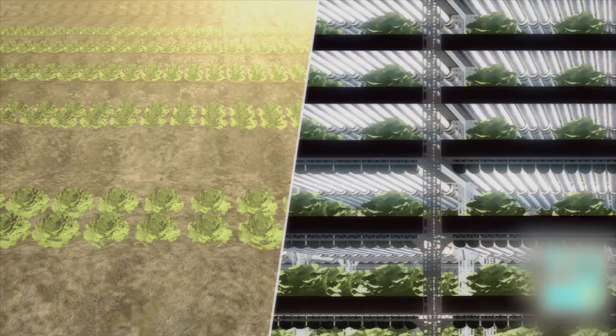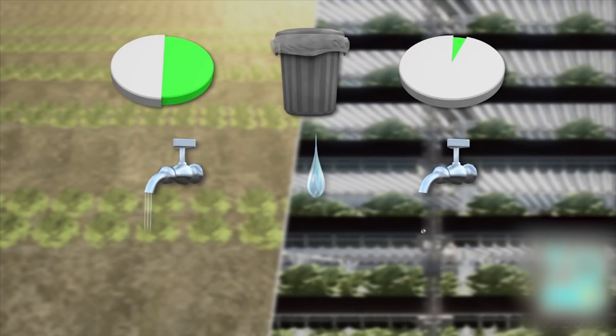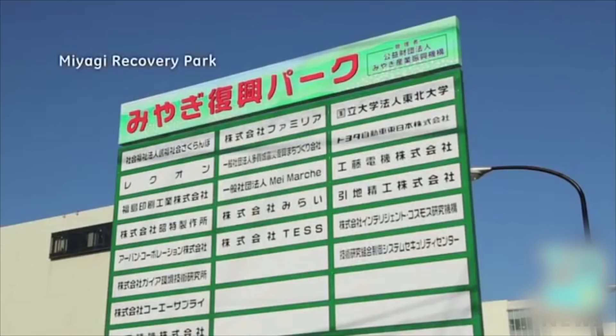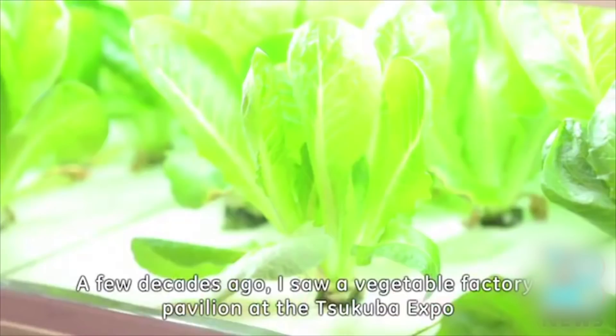Meaning instead of 50% of all crops being discarded, less than 1% gets thrown away. Also, the amount of water used in irrigation is greatly reduced and the number of harvests can be four times the normal rate. That's 10,000 heads of lettuce every day, rain or shine.